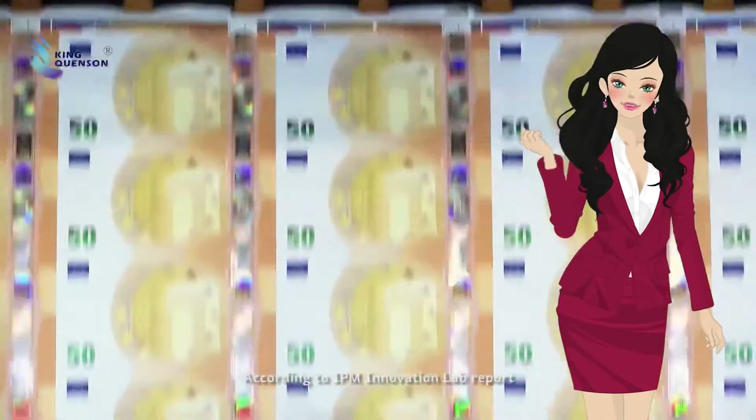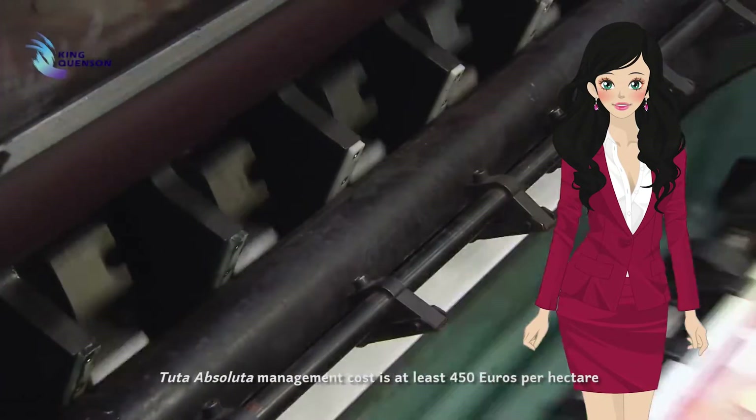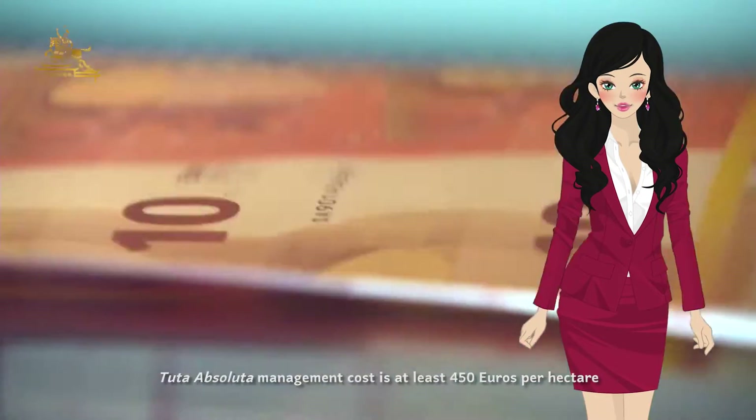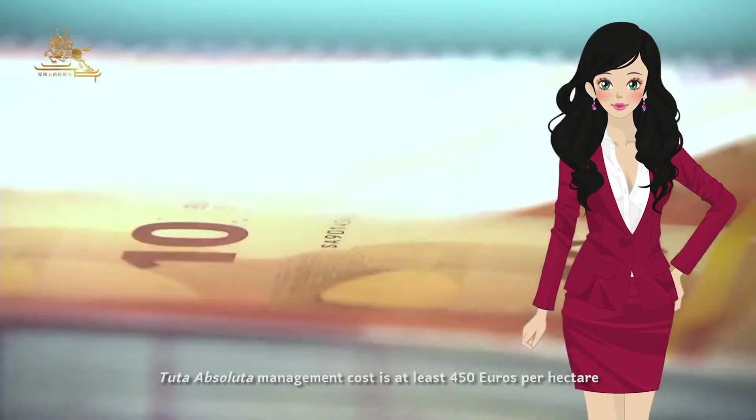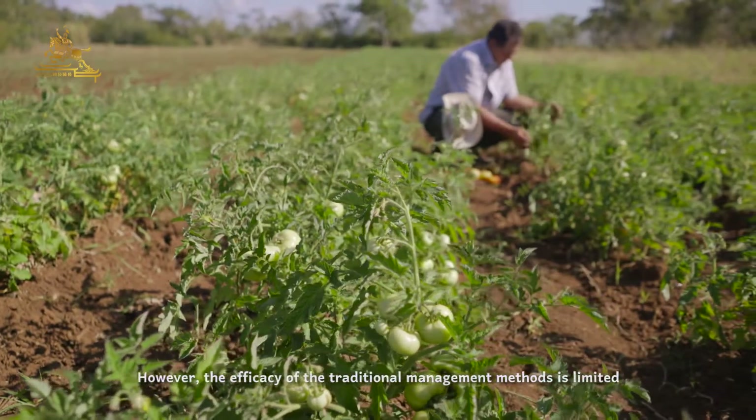According to the IPM Innovation Lab report, Tuta absoluta management costs at least 450 euros per hectare. However, the efficacy of the traditional management method is limited.